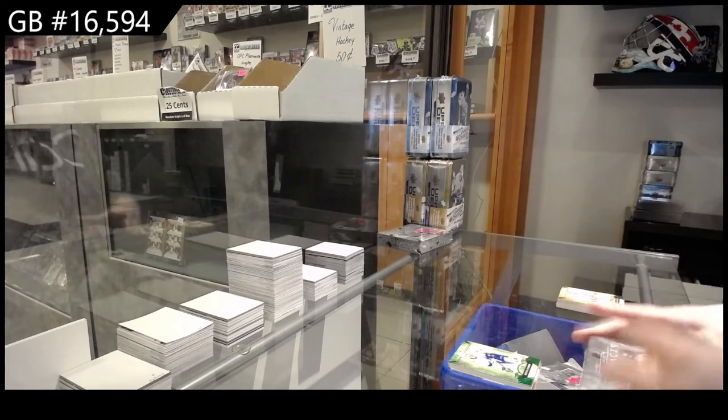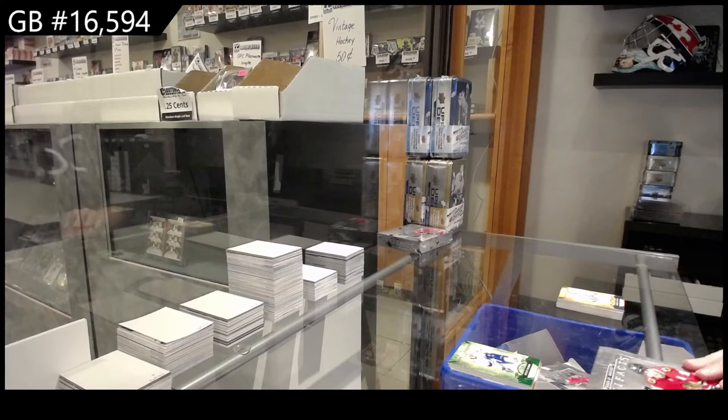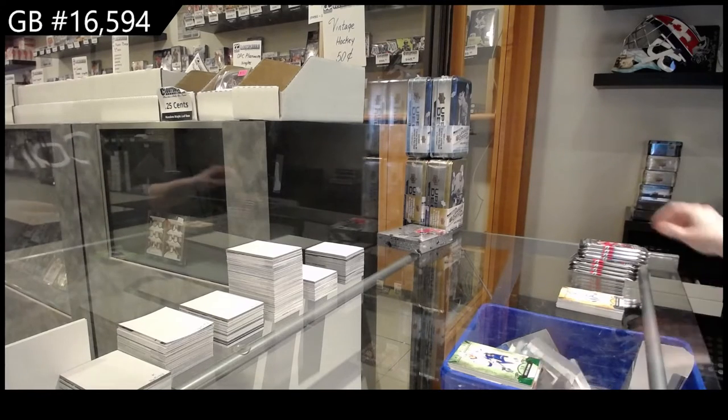All right, I feel like I can do better. That box didn't feel great. Did I even get a rookie redemption on that box?